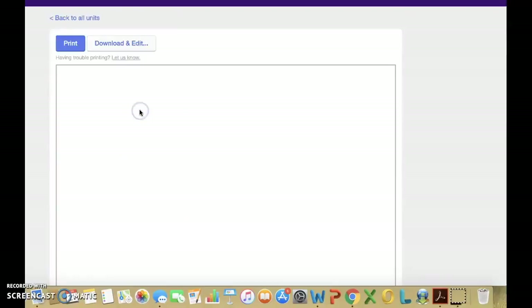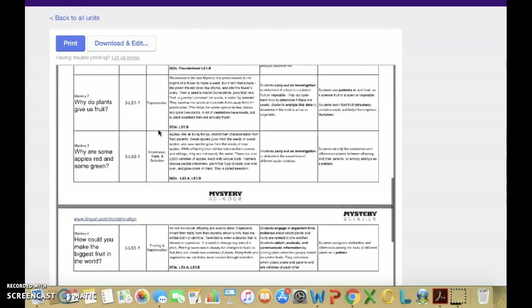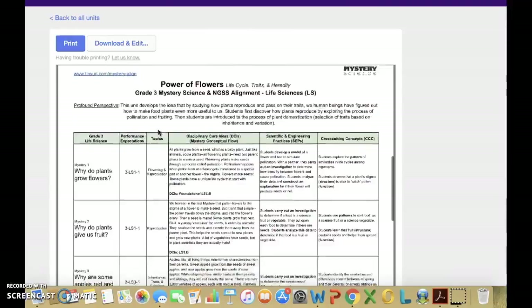To the left of this page, you will find it organized by grade level from kindergarten to fifth grade. I will focus on third grade at this time. To the right of your grade level, you will find a planning guide and the Next Generation State Standards aligned to each lesson.